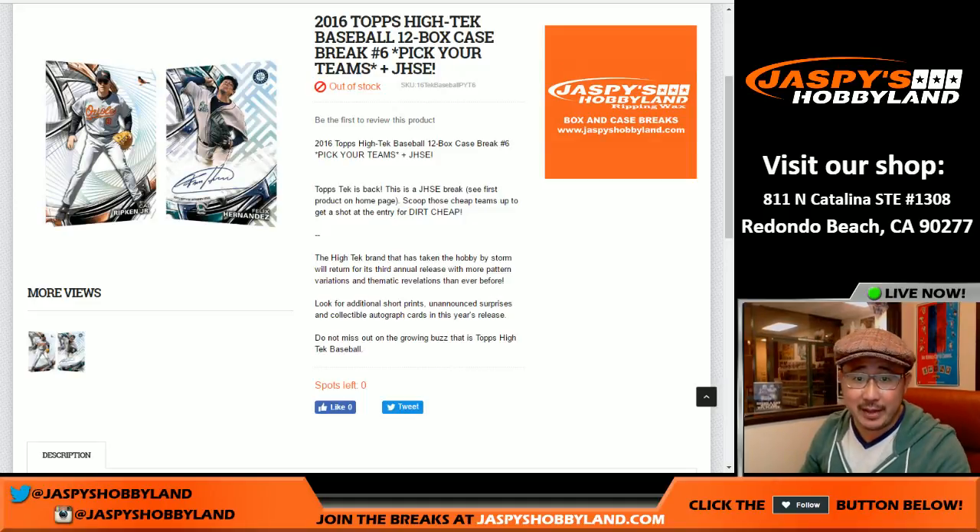Good evening, everyone. Joe for Jaspi's Hobbyland here. We are doing another full case break of 2016 Topps High Tech Baseball. This is also a Jaspi's holiday season extravaganza break, which is great, so we'll randomize everybody's names at the end. This is pick your team number six.